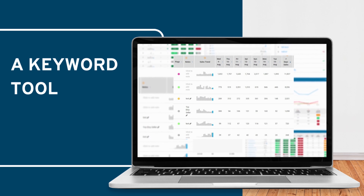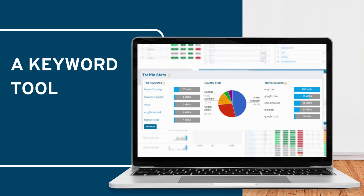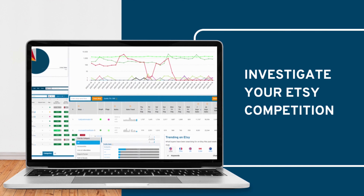You can also see the actual keywords that are already working in your shop and even save any of these keywords you've discovered right there on eRank. But eRank is even more than that.